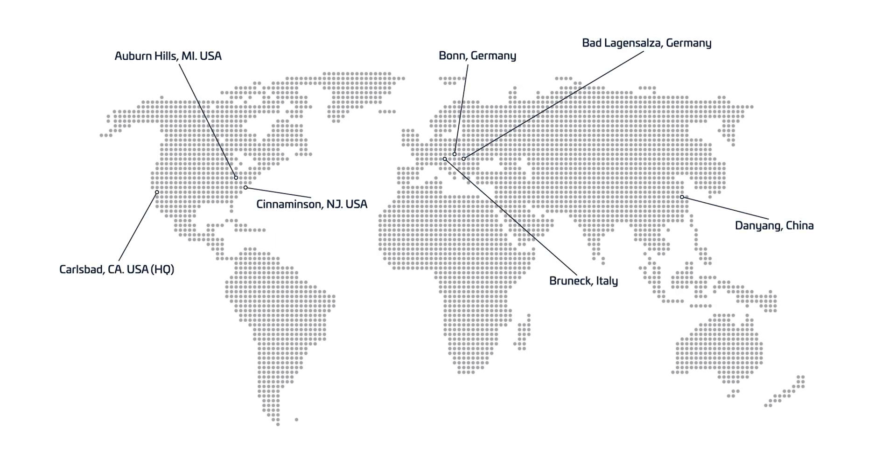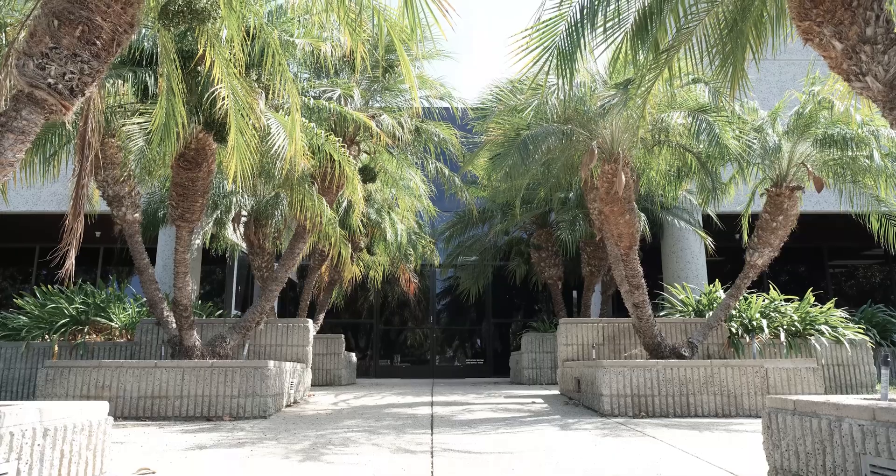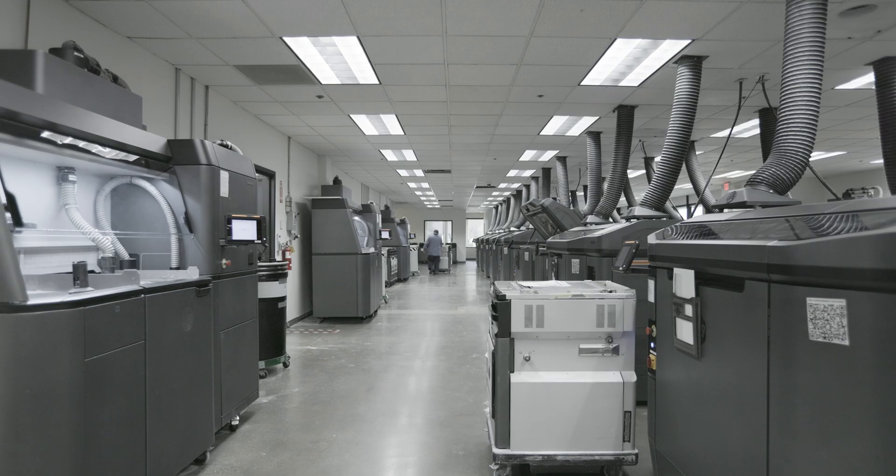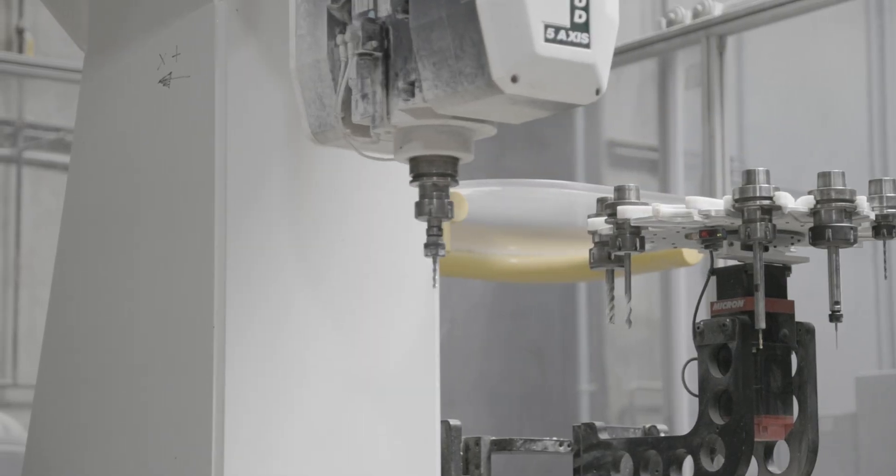GKN Forkast 3D is one of the largest and oldest additive manufacturing companies in the U.S. Founded in 1994 and headquartered in Carlsbad, California, GKN Forkast 3D is owned and backed by GKN Powder Metallurgy, a leader in automotive parts production.